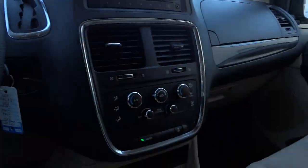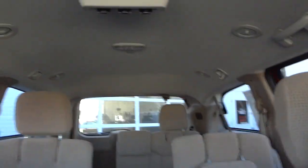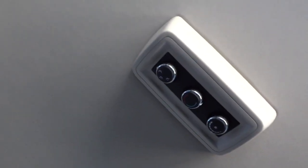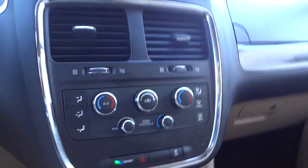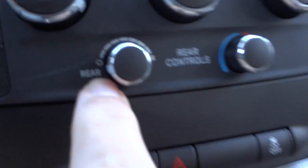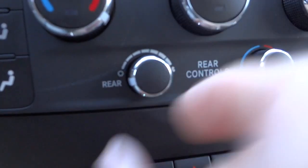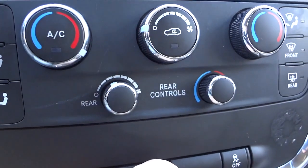The visor has a mirror but no lights. Let's see what it looks like back there. Here are the controls for the back seat passengers - they can adjust the climate, or you can adjust it up front. You have to put it to the rear setting so the people in the back can adjust it. If you're adjusting it up front, it locks them out from being able to adjust it.